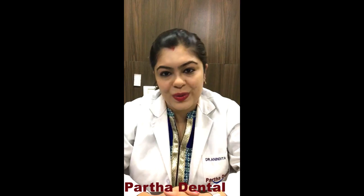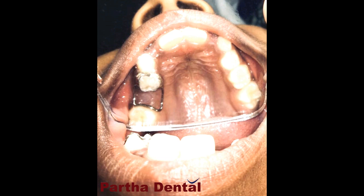A few days ago, a patient named Anika, who is just 7 years old, had visited our clinic with the complaint of tooth ache. On radiographic examination, that is after taking an X-ray, what I found out was that the tooth was not in a repairable condition.